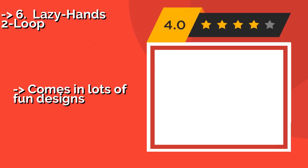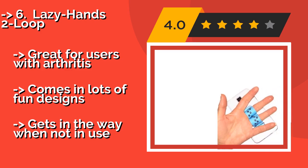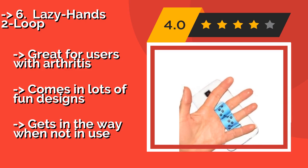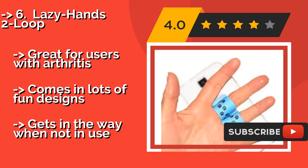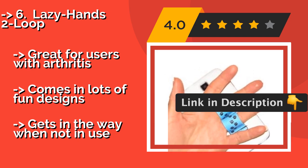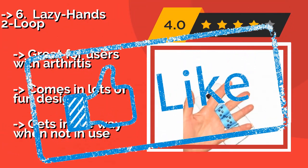If you need a secure way to hang onto your phone without any bells and whistles, then you'll appreciate the No Frills Lazy Hands 2 Loop, approximately $10. This soft and stretchy handcrafted option is exceedingly comfortable, and it installs and removes in seconds via a Velcro tab. It's great for users with arthritis and comes in lots of fun designs, but it gets in the way when not in use.